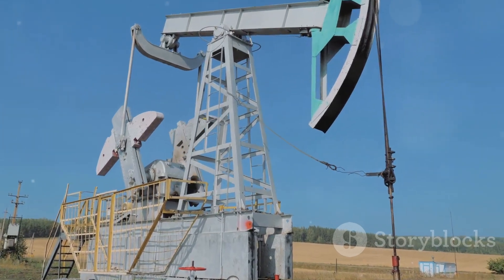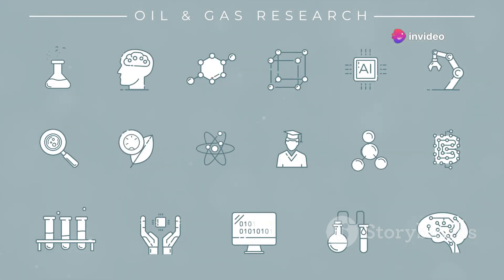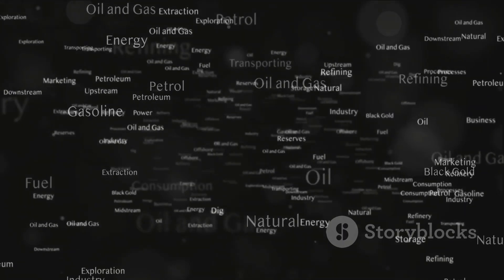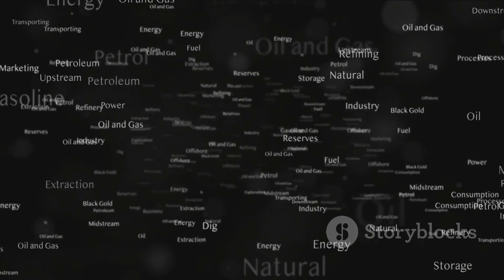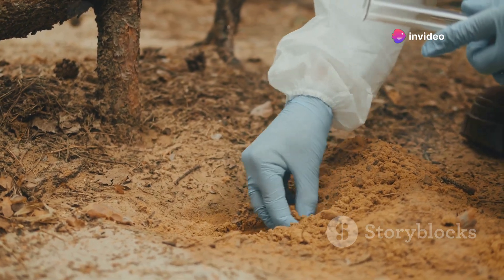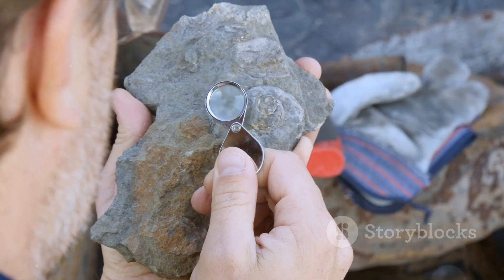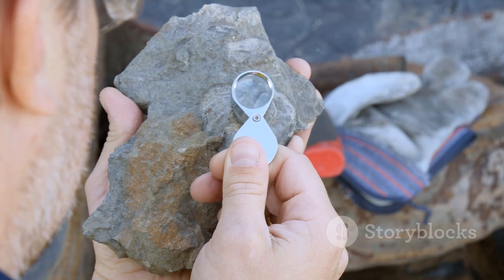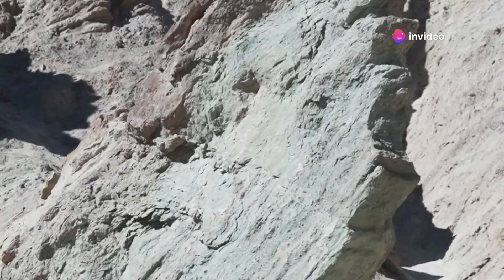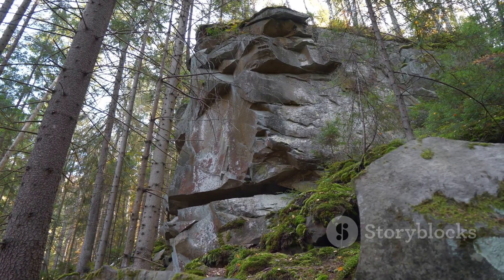Extraction begins with exploration — the exciting journey of uncovering the earth's hidden energy resources. It's like a grand treasure hunt, where the prize is a bounty of oil or gas that could power thousands of homes or fuel millions of cars. The first step of exploration is conducting geological surveys. Geologists study the earth's surface, its structure, and the processes that have shaped it over billions of years, seeking evidence of past geological activity that might suggest the presence of oil or gas.